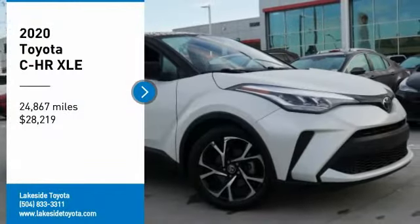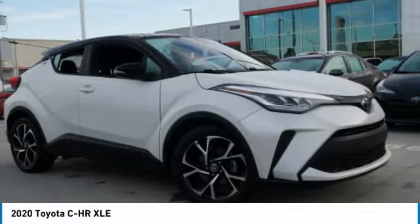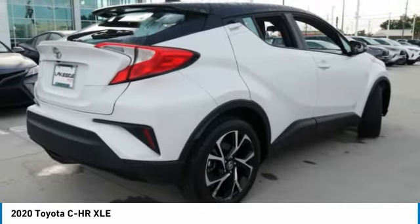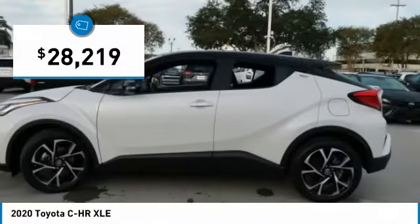Come test drive the 2020 CHR. The Toyota CHR's fresh design makes it stand out in the crowd and the interior oozes with style. The CHR handles like a race car and has all the safety features you'd expect from a Toyota vehicle, and is priced below $30,000.